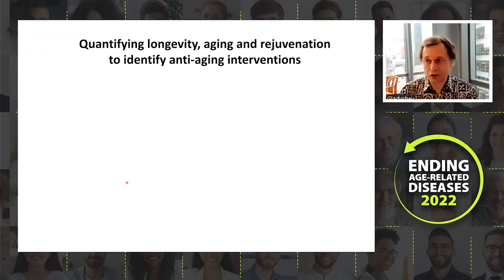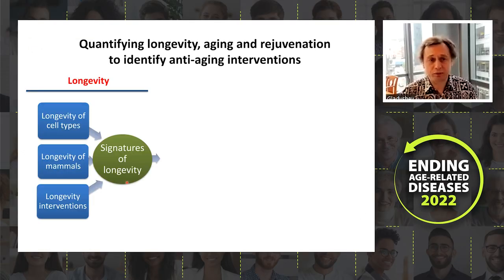I will tell you about aging and rejuvenation today. In our lab we developed a platform where we study longevity, aging, and rejuvenation. At the longevity level we study the potential of cells and organisms to live long — basically epigenetic patterns across cell types and across large panels of mammals as well as longevity interventions. This results in what we call signatures of longevity.